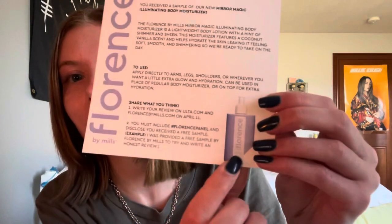Product number two is the Mirror Magic Illuminating Body Moisturizer. I'm going to love this product — I know it. As soon as this drops, I think I'm going to order some because I love lotion in general. The Florence by Mills Mirror Magic Illuminating Body Moisturizer is a lightweight body lotion with a hint of shimmer and sheen. It features a coconut vanilla scent and helps hydrate the skin, leaving it feeling soft, smooth, and shimmering — so you're ready to take on the day. It looks like it comes in a bigger bottle from the picture on the card.